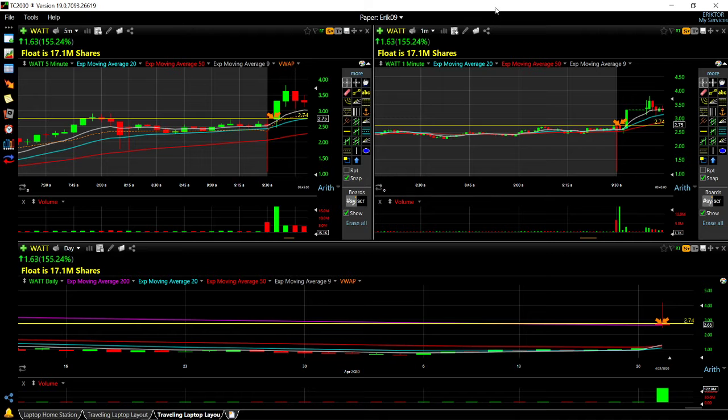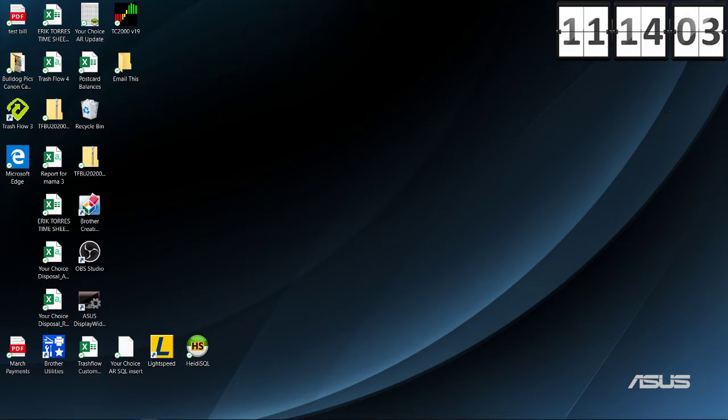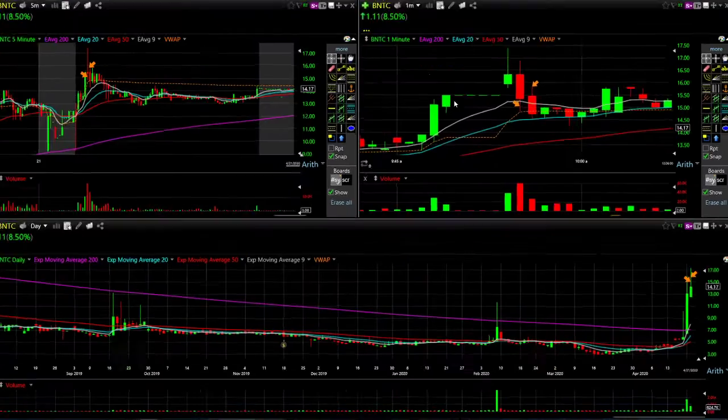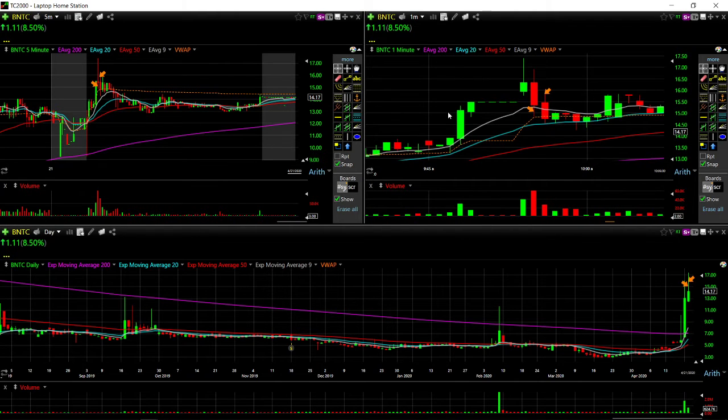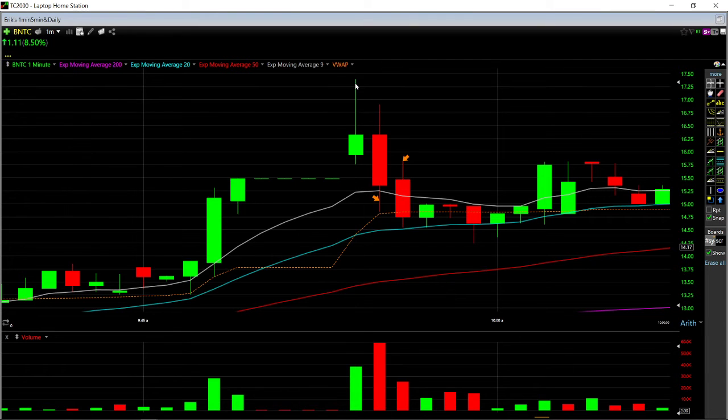The second trade of the day was on BNTC. On BNTC we traded it — it came up, halted up to 550, opened higher, went up to 1750, pulled back. On this flush I bought in around 15, for a move back up to 15.80. Bought down there at 15, sold at 15.80. It's a riskier trade but lately it's been working, so I was willing to give it a shot.